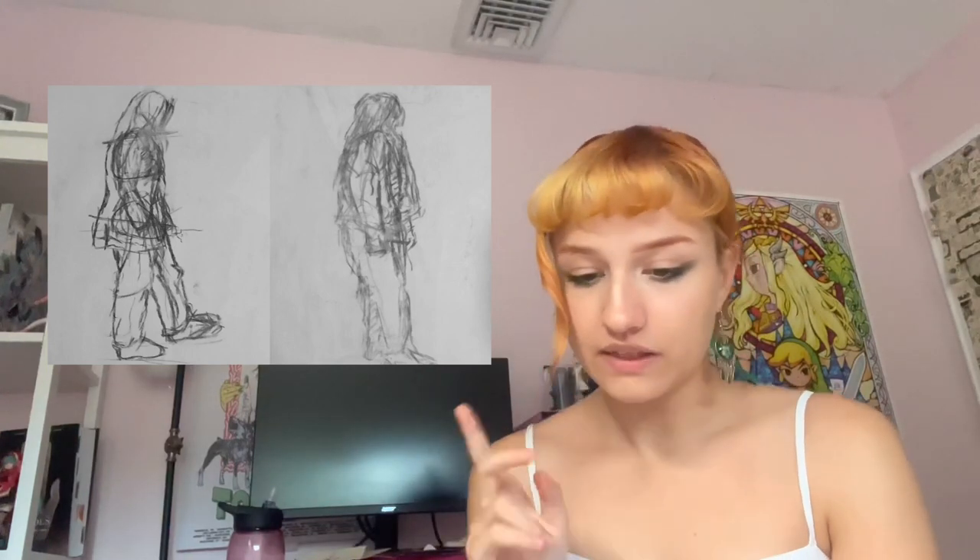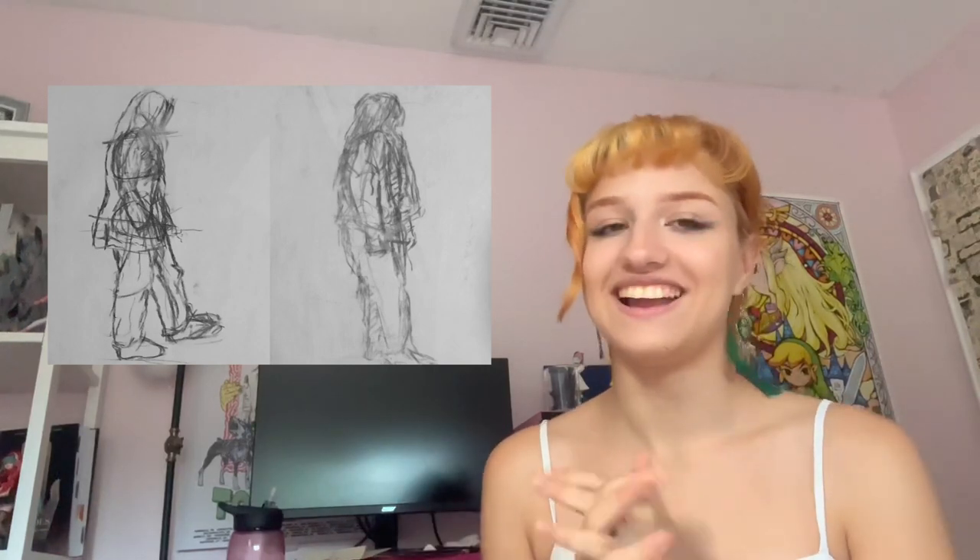These are gesture drawings. They're not great, but they're the only ones I could find. They're charcoal on newsprint, each about 21 inches by 16 inches. I included them to show that I have drawn from life, since gesture drawings and figure drawings are very important to show. I also wanted to demonstrate that I'm able to work on a larger scale.